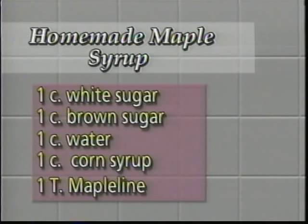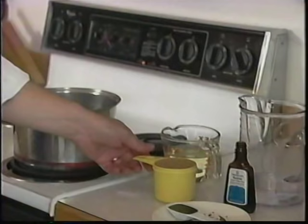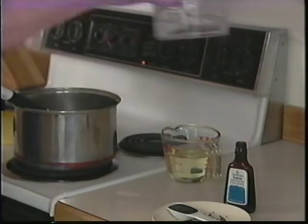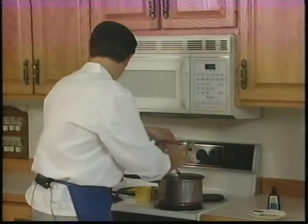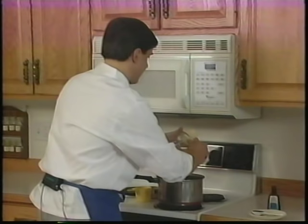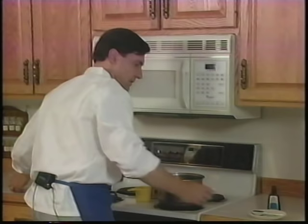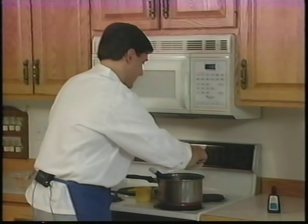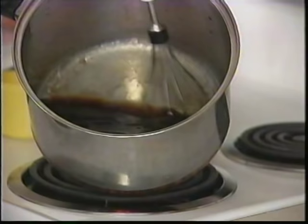Since you've gone to the trouble of making your own pancakes, why not make your own syrup? It's easy and tremendously tasty. One cup white sugar, one cup brown sugar, one cup water, one cup corn syrup — use a rubber scraper to get all the corn syrup out. The final ingredient is Mapoline, a maple flavor, making this a maple-flavored syrup. Mix it well and bring to a boil so all the sugar dissolves.